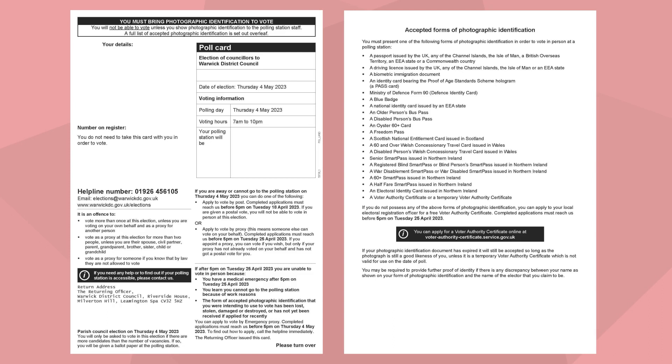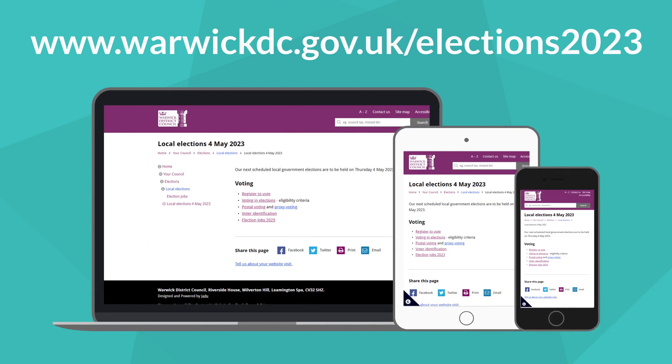You don't need to take your poll card to the polling station, but you will need to take an accepted form of photo ID. For further details including deadlines and application forms, visit warwickdc.gov.uk/elections2023.